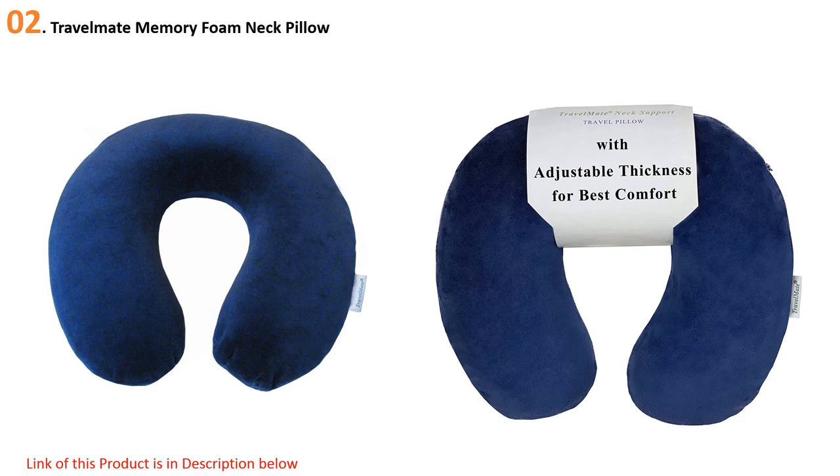The plush velour cover is zippered and machine washable for your convenience. An elastic strap allows you to secure the pillow during use and attach it onto hand luggage for guaranteed portability. However, the foam is very soft and doesn't provide a lot of support, while the removable section is prone to moving around. You might also find the memory foam has an unpleasant chemical odor.